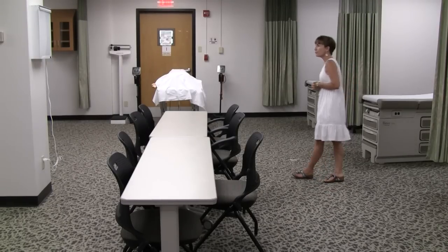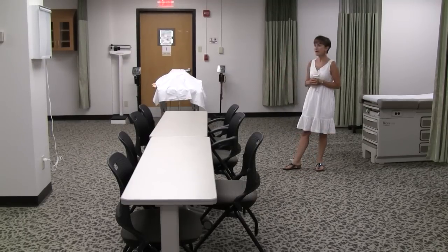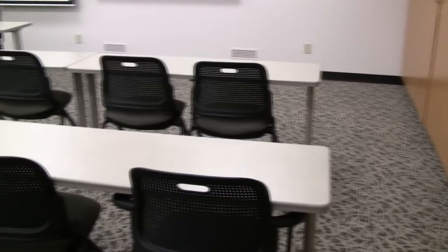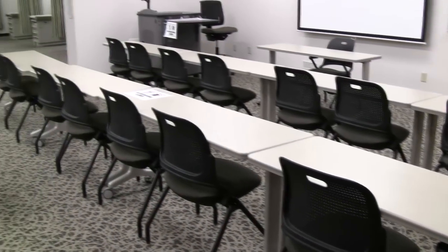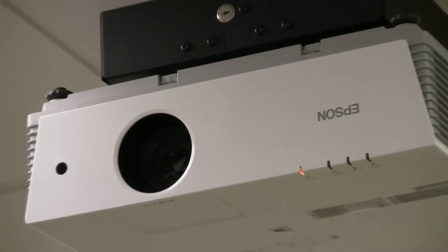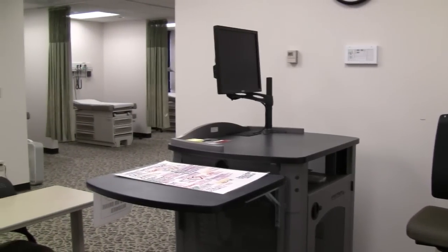We have a stadiometer for height and weight measurements and just about anything else that you would find in exam spaces. On the opposite side of the exam space of this particular room, we have a smart classroom. This is where the didactic or theory portion of our classes can occur. It is equipped with an LCD overhead projector as well as a smart faculty lectern for lecture and theory presentation.